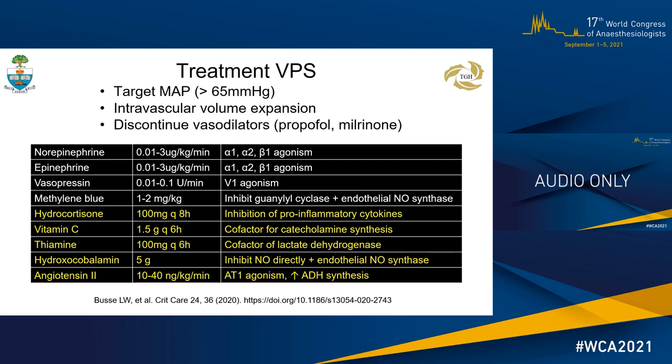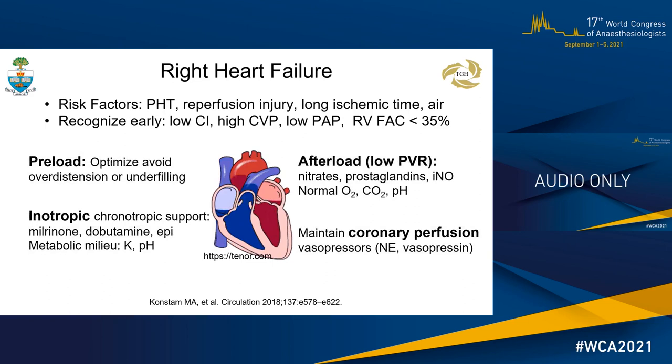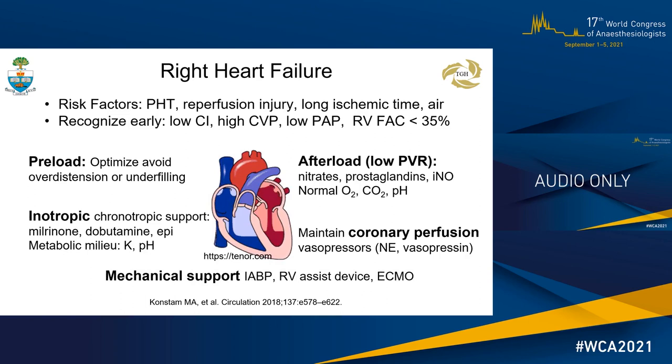The donor RV is vulnerable in the recipient as it must perform after incurring a reperfusion injury from prolonged ischemic time and must pump against an elevated PVR. Early recognition of RV dysfunction from direct inspection, hemodynamic data, and echocardiographic findings enables early treatment. We are all familiar with the basics of managing preload, contractility, afterload, and maintaining coronary perfusion. If the RV continues to struggle, prompt introduction of mechanical support such as an RVAD or ECMO is advocated.